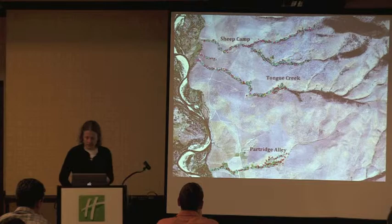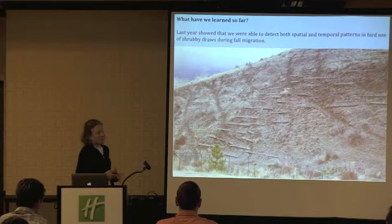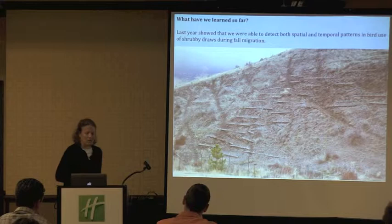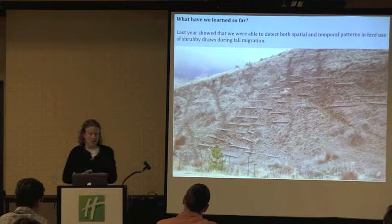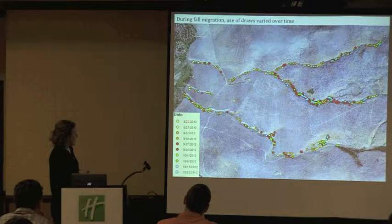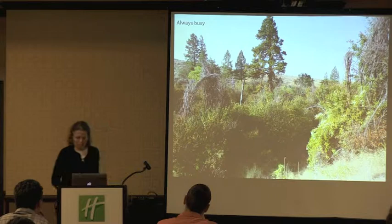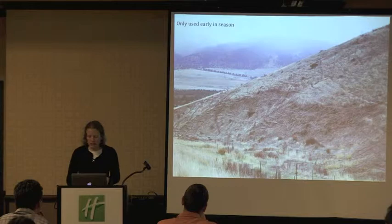So what have we learned so far? I did present on this project at last year's conference. I was focusing mostly on our fall data from one season. With just one season's worth of data, we were able to show that we could detect both spatial and temporal patterns in bird use of these shrubby draws, at least during fall migration. Looking temporally, the beginning of the season is in August. As we go from yellow to blue, the season progresses. We see more of those lighter colors in areas without established vegetation early on, and more of the darker colors as the season progresses.